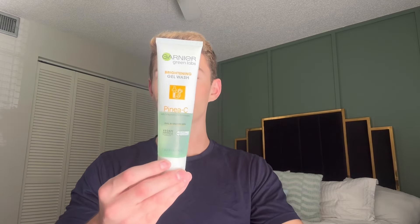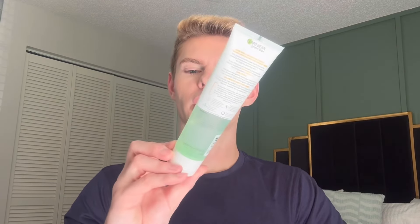Next was the Garnier Green Labs Brightening Gel Wash with pineapple vitamin C, formulated for oily skin. It does have fragrance and smells pretty good, but since it's a wash-off product you don't have to worry about it bothering your skin. I really liked the gel consistency and the way it cleansed. As for the pineapple vitamin C brightening effect — it's a wash-off product so I don't really expect results from that. I would repurchase this. They also have a watermelon one and a hemp one in this line — I like the entire line.